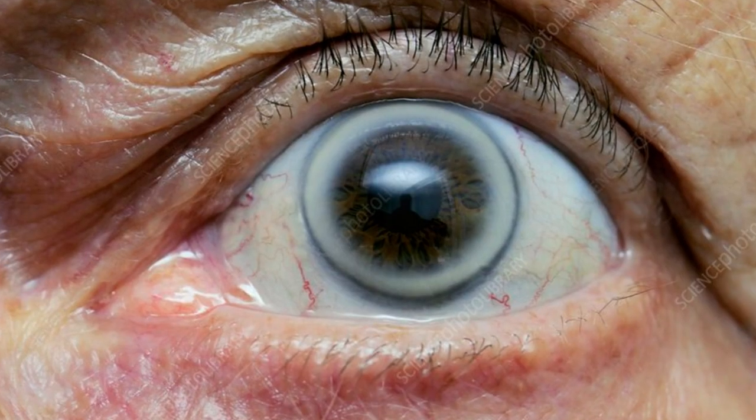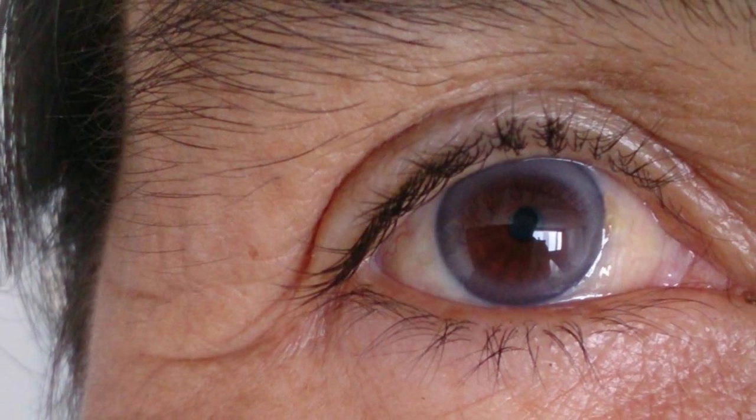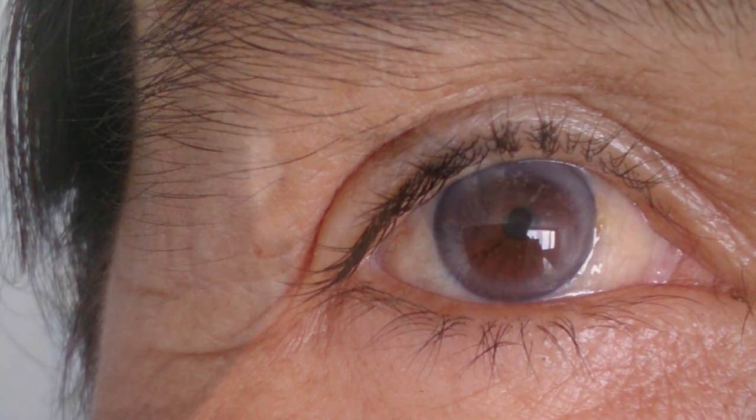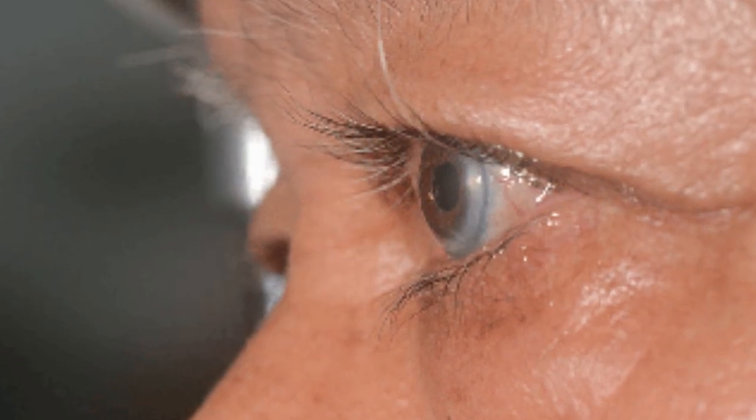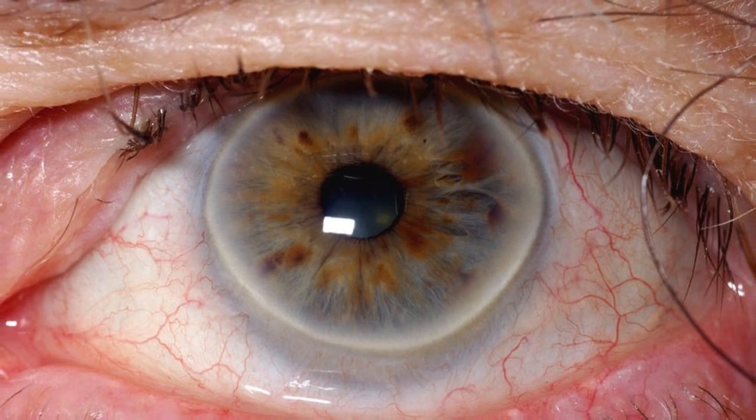Arcus senilis — age and cholesterol. While arcus senilis, characterized by cholesterol deposits near the cornea, is common in older individuals, its occurrence in younger ages may signal severe dyslipidemia, necessitating proactive cardiovascular monitoring.